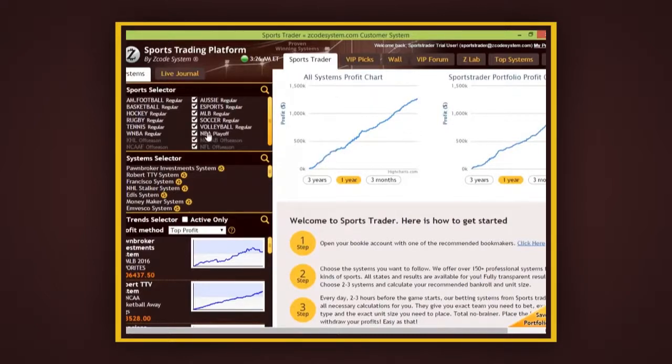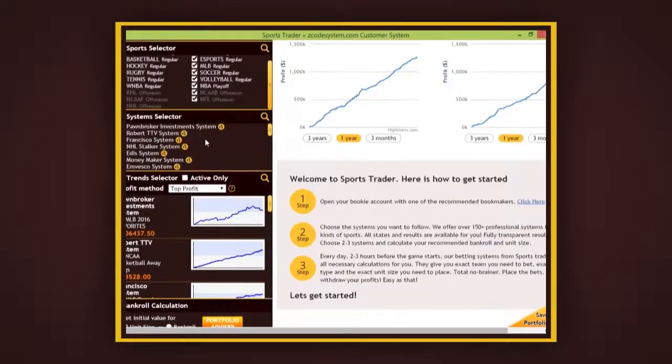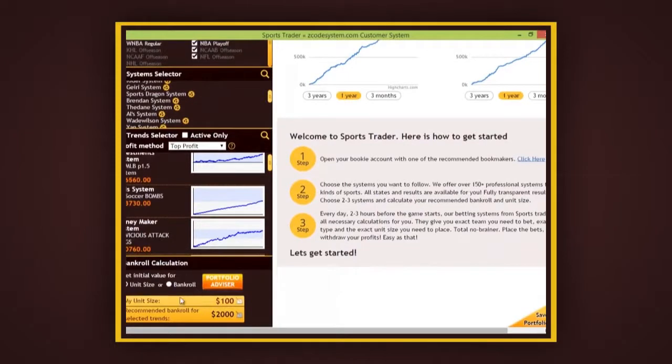Even if you don't have $2,000 at the moment, no worries. We have a nifty little portfolio advisor here at the bottom that will help you select the best unit size based on your available bank size, while keeping in mind all the systems and trends you've selected.